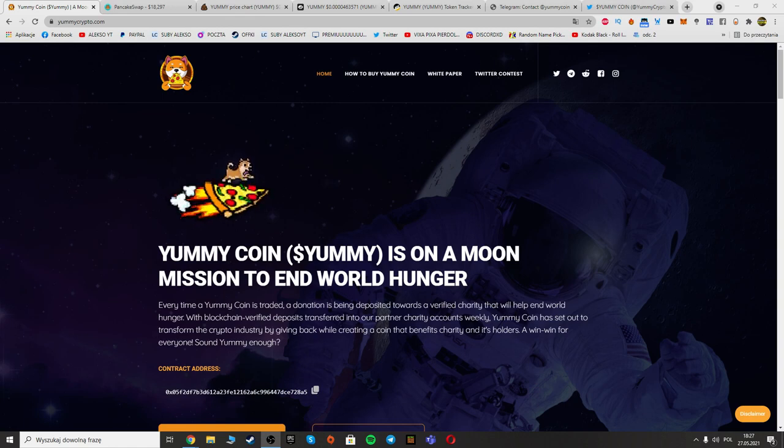Yummy Coin is on a moon mission to end world hunger. Every time a Yummy Coin is traded, a donation is being deposited towards a charity that will help end world hunger. With blockchain, fiat deposits are transferred into partner charity accounts weekly. Yummy Coin has set out to transform the crypto industry by giving back, creating a coin that benefits charity and its holders — a win-win for everyone.